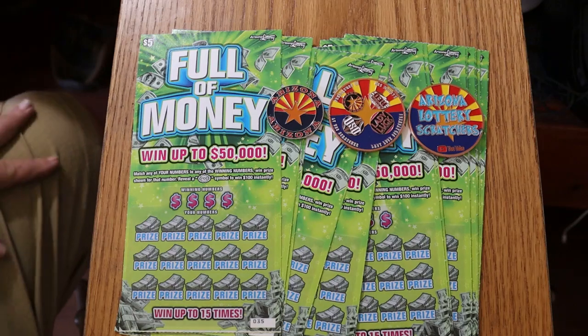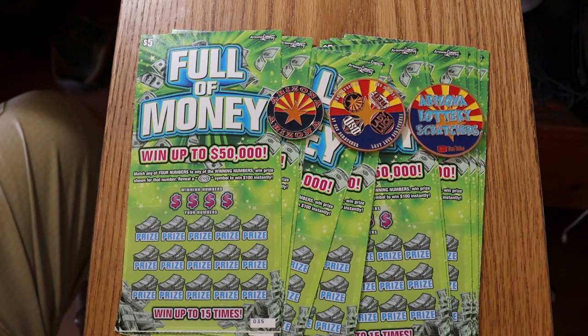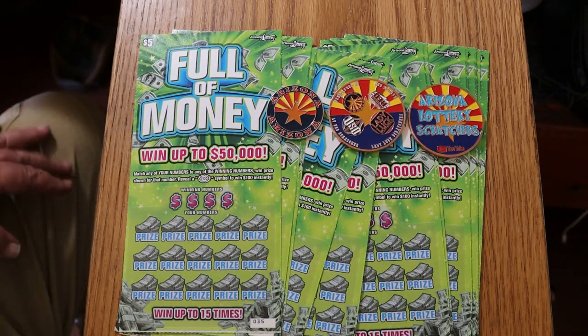As some of you know, and probably a lot of you watch this channel on a regular basis, this is one of my favorite tickets of all time. It has to be because I hit a $1,000 claimer on the thing. The odds were 40,000 to 1 on that, so I don't expect to run into that again, but I wouldn't mind. Anyway, let's get started directly here.